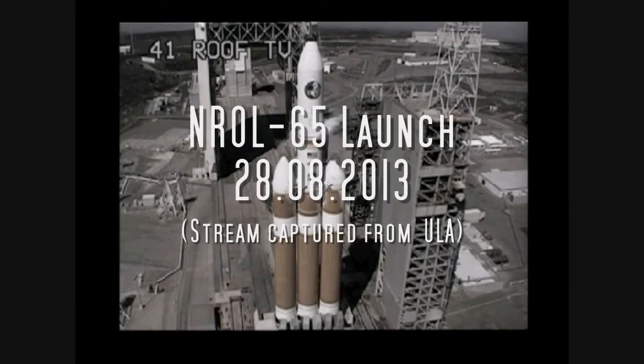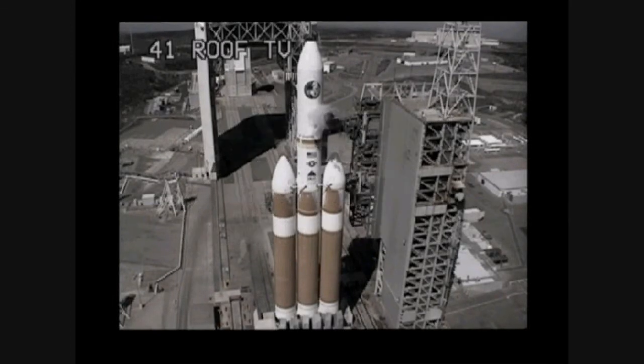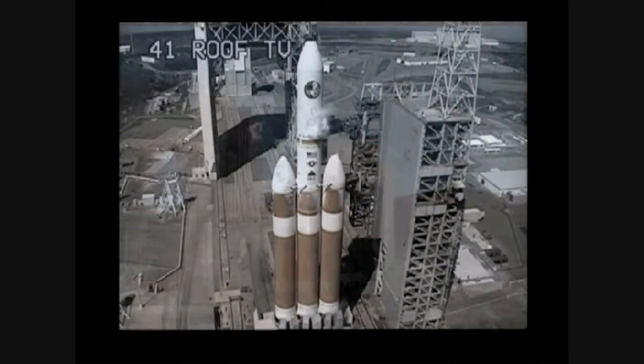Minus 45 seconds. Launch enabled, GE main power off. Main power off. Minus 40 seconds. Second stage LH2 secure at flight level.